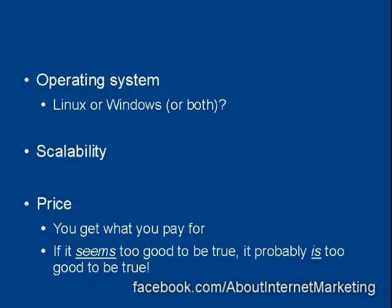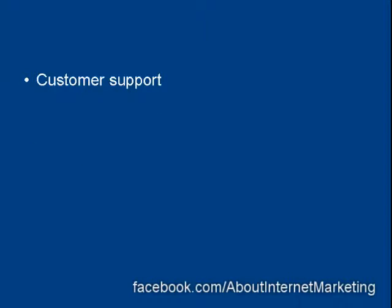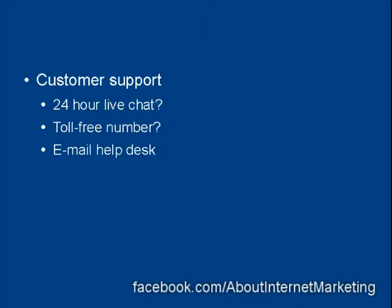Then there's the customer support your web hosting company offers, and this can be very important. Once your website's down, you're losing money, so you need to get it sorted out as soon as possible. Does your web hosting company offer 24-hour live chat so you can communicate with someone any time of day or night? Do they have a toll-free number so you can speak to a real person and sort out the issue? Or do they just have an email help desk where you submit a ticket and they get around to answering it when they feel like it?